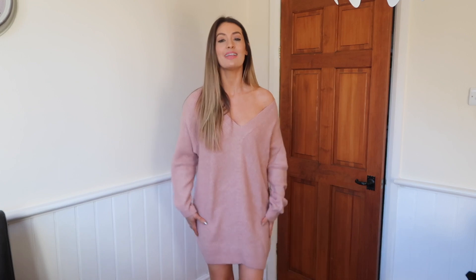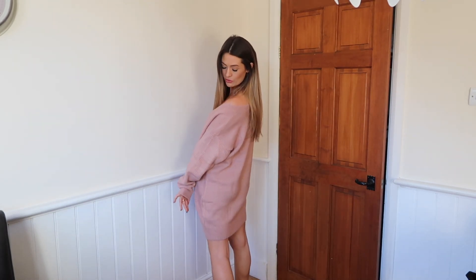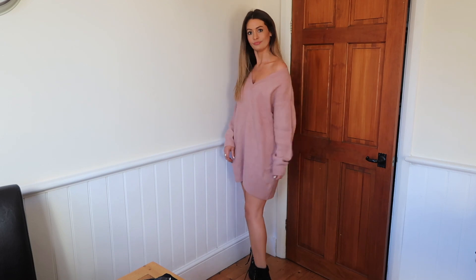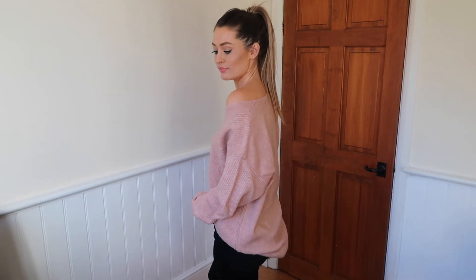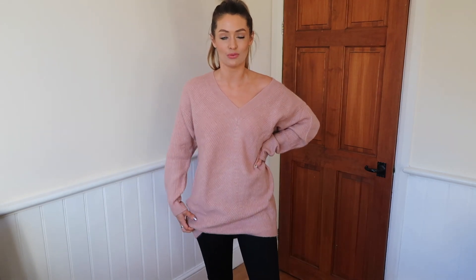So this is how it looks as a jumper dress. I'm five foot six and it's a pretty good length — a little bit shorter at the front and plenty long enough at the back, just coming down to above your knees. I've popped it with some black chunky ankle boots. I also think it would look lovely with over-the-knee boots for a bit more warmth, or you could wear it tucked into black skinny jeans or leather-look trousers, or loose and baggy with skinny jeans.